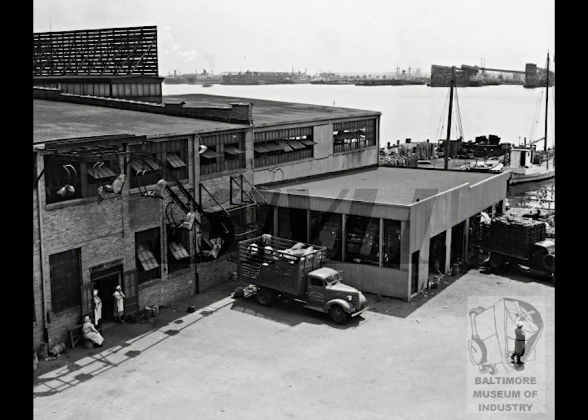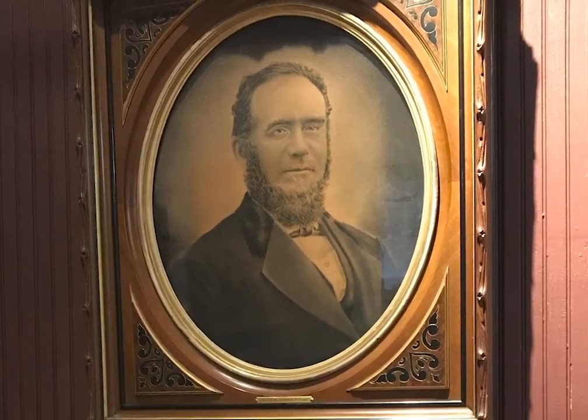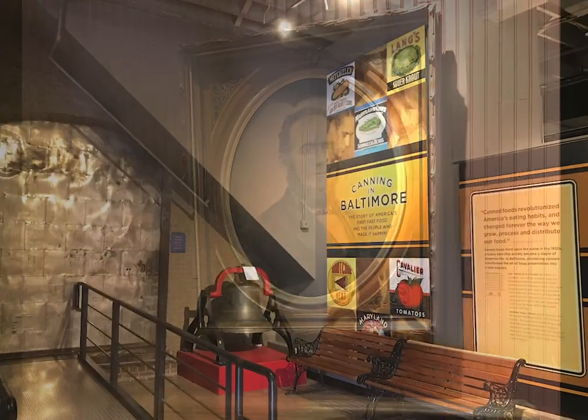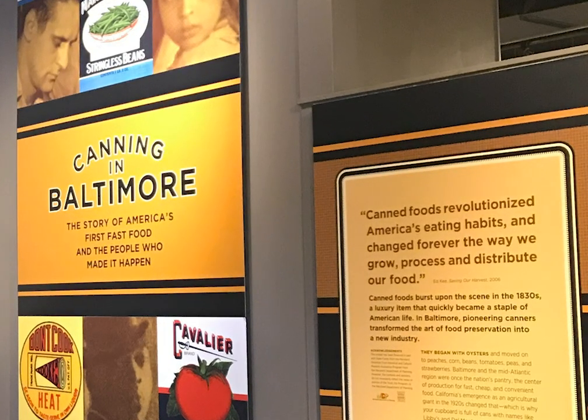Built in 1865, this building was originally a cannery owned by a man named Landra Beach Platt. Mr. Platt was one of many cannery owners, as it is estimated that there were over 70 canneries in the city during the 19th century. Today, you are standing in the last remaining cannery from that period.